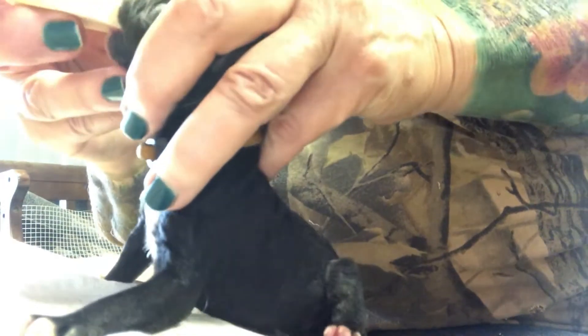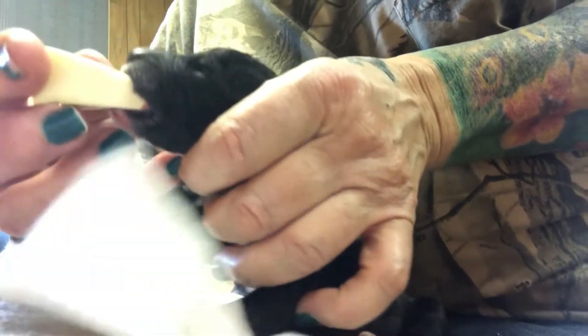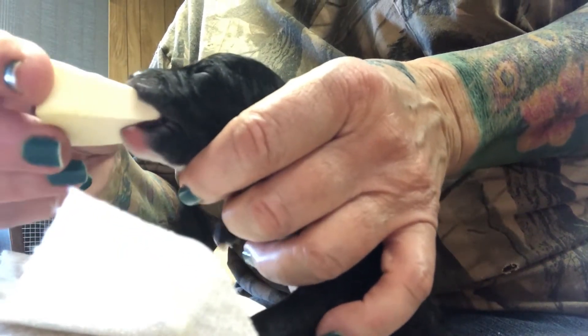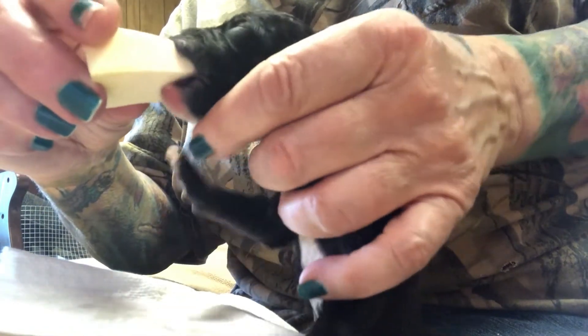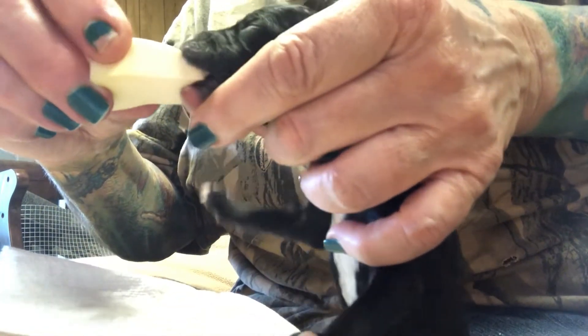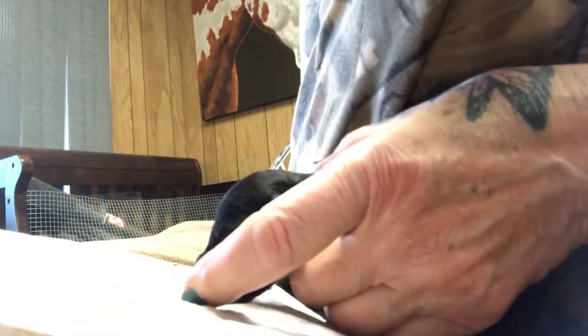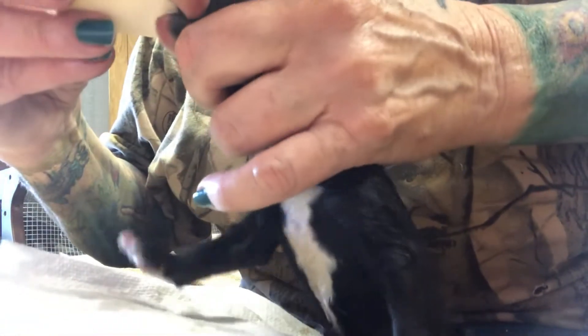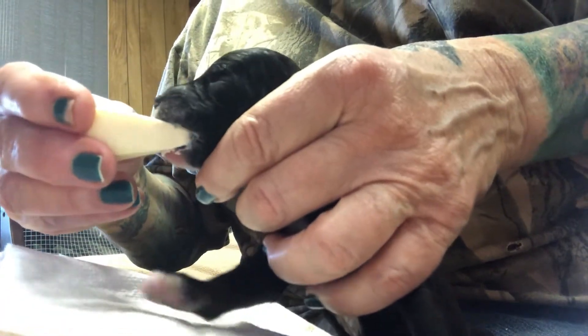While she gets home, I'm taking care of them. This is a makeup pad — I cut the front of it into a little V, dip it in some warm milk, and then they just nurse it. They'll take this real good.